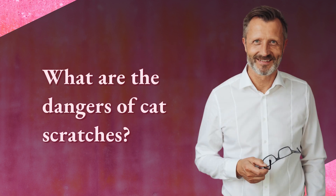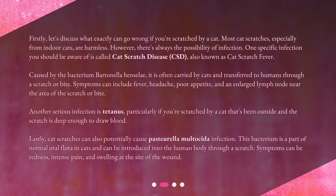What are the dangers of cat scratches? First, let's discuss what exactly can go wrong if you're scratched by a cat. Most cat scratches, especially from indoor cats, are harmless. However, there's always the possibility of infection. One specific infection you should be aware of is called cat scratch disease, or CSD, also known as cat scratch fever.